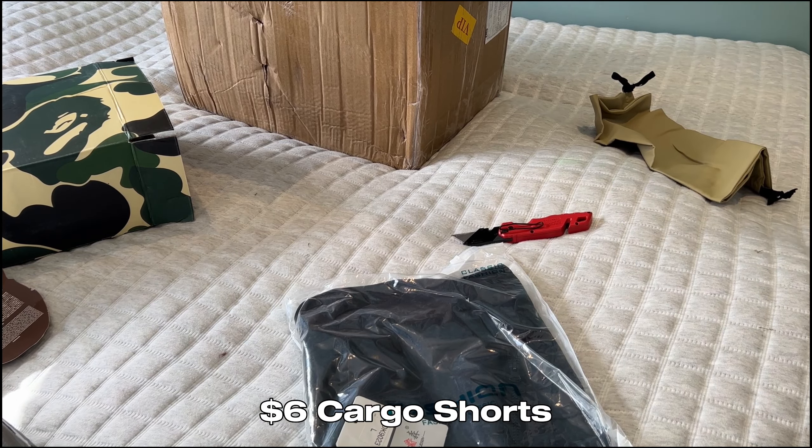Here we've got another Stussy tee, about $9. It's a basic black one from Husky as well, size large. It's got Stussy Paris on the front and Stussy Paris on the back. Very basic but very clean, with nice white tags. Everything looks good.